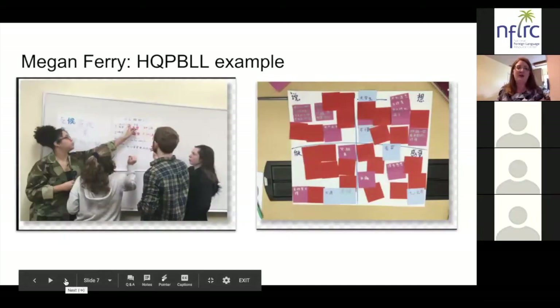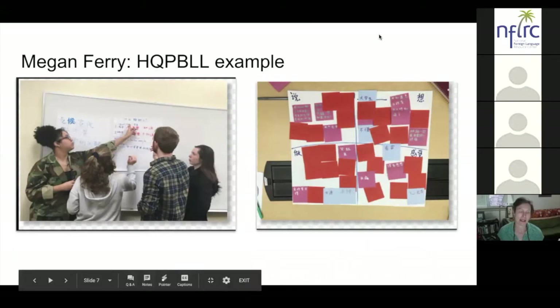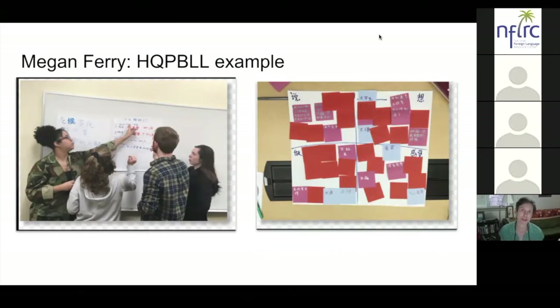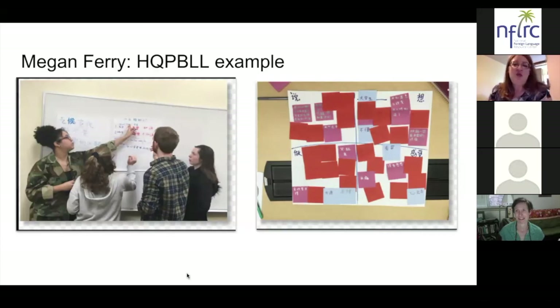Megan is going to tell us about her high-quality project-based language learning experience. My project is called 'Climate Change and Me' and it uses the UN Sustainable Development Goals to teach students who are learning Chinese about their own carbon footprint and what they can do as part of climate action, and also about the fact that many minorities are not participating in or leading a lot of climate action efforts.